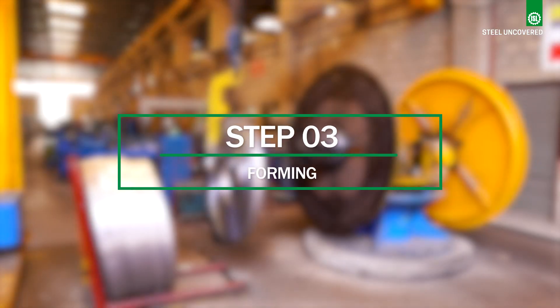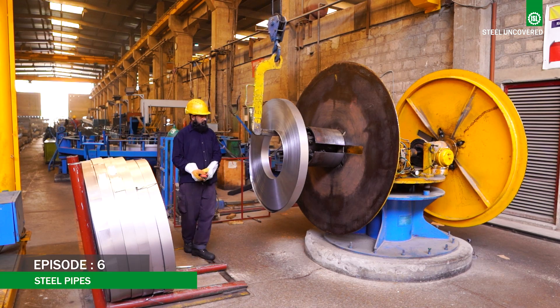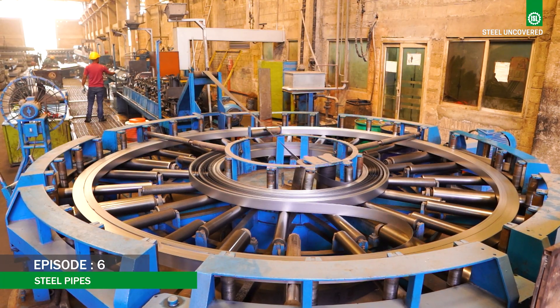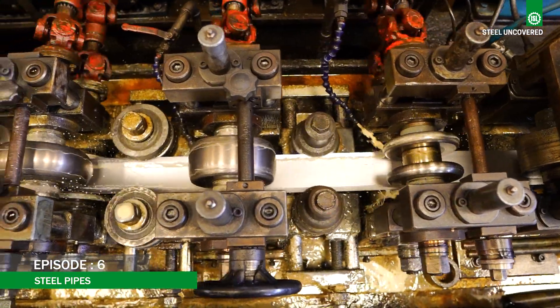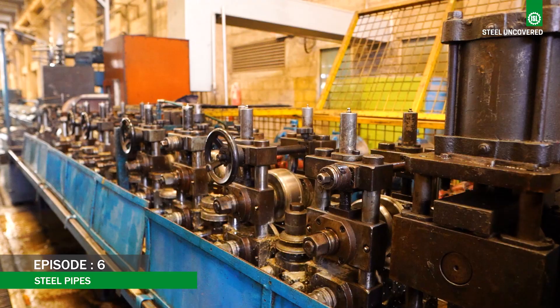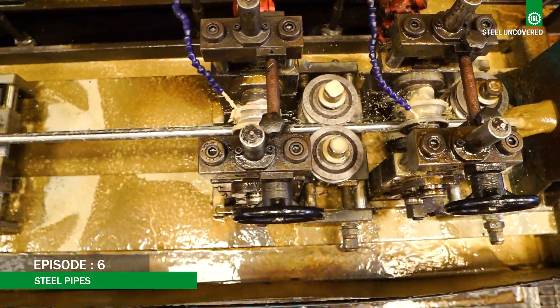Step 3: Forming. The scalp is then passed through an uncoiler, accumulator, and roll-forming stands, where it is gradually shaped into a circular form, and the edges of the formed strip are prepared for welding, ensuring clean and consistent joints.